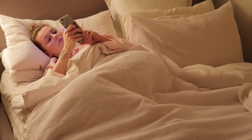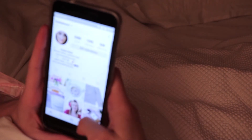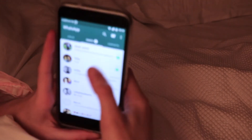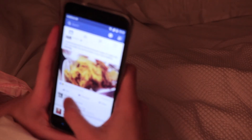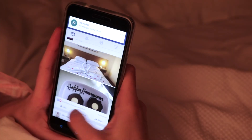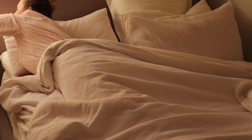Just like every other social media addict, I can't help but scroll through my phone before bed. I generally go on Instagram, check my WhatsApp and reply to friends, and have a little nosy through Facebook to see what everybody's been up to throughout the day. Once I've finished being nosy, I pop my phone down, turn my lamp off, and go to sleep. Night everyone.